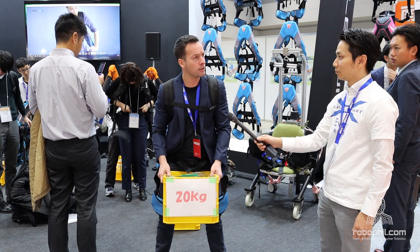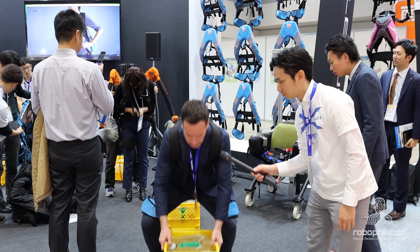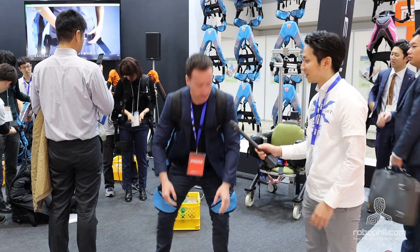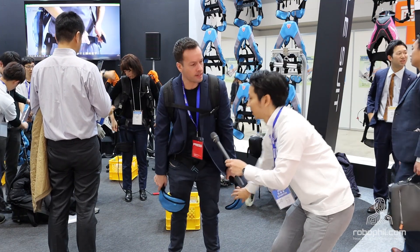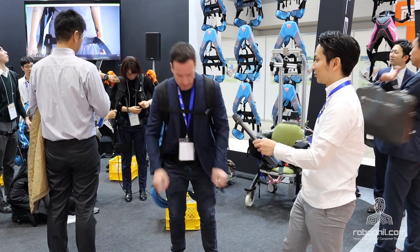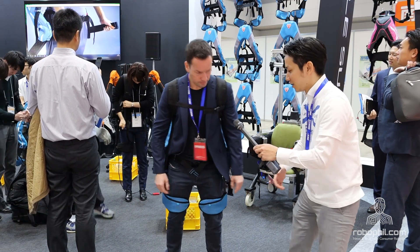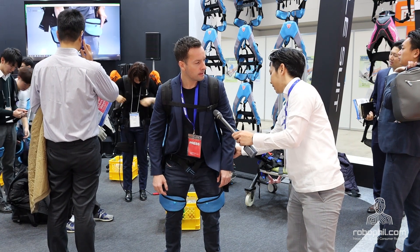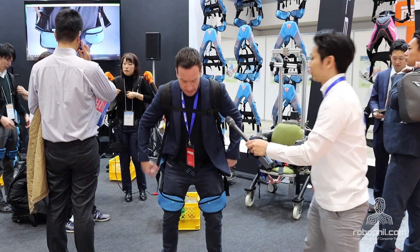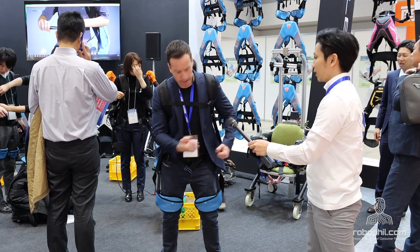You couldn't run in it, could you? Can't run. If you want to run, just take it off, and then you run. And if you feel it's difficult to bend, you can adjust your air — adjust the air. If it's too restrictive, you just let some out and then pump it up again.